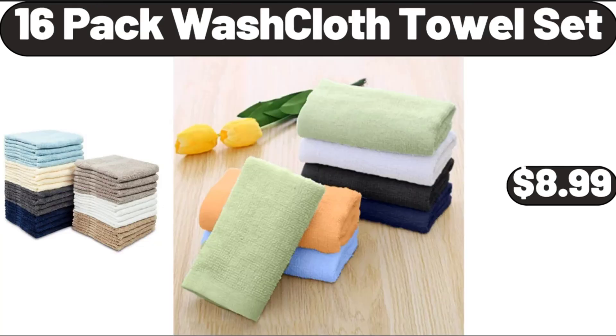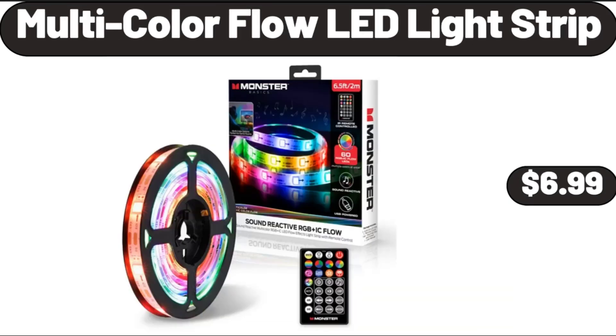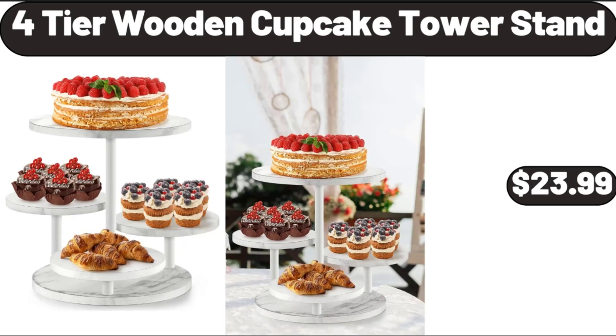16 Pack Washcloth Towel Set, $8.99. Multi Color Flow LED Light Strip, $6.99. 4 Tier Wooden Cupcake Tower Stand, $23.99.